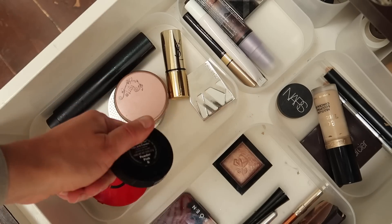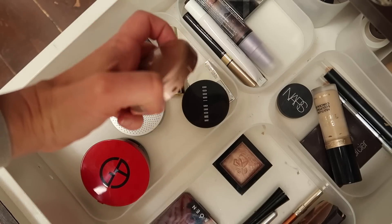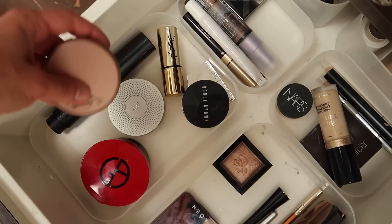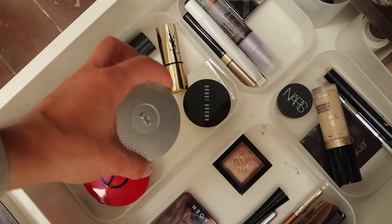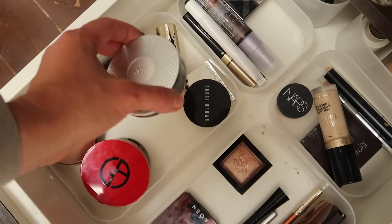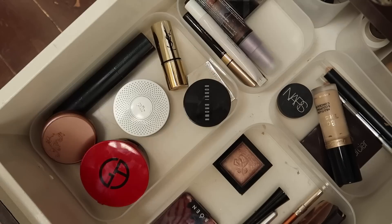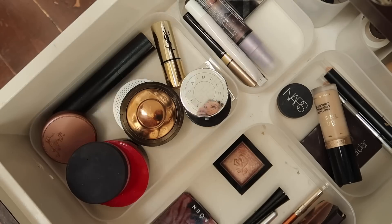The Bobbi Brown Cream Blush in Powder Pink is staying — it's one of my project pan items for the year. Same with my Tarte Exposed blush pan, which just keeps getting bigger, and I'm really excited about that. I also have a pressed powder — the PÜR Minerals 4-in-1 Pressed Mineral Powder in Golden Medium — which looks very natural and I can use it on its own with a kabuki brush on weekends. Putting my powders back and bringing in a couple of new products for summertime.